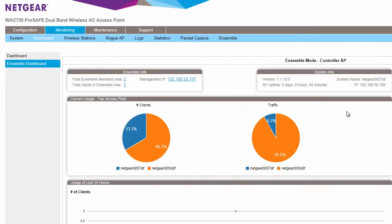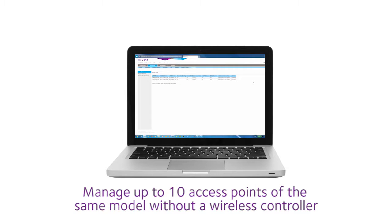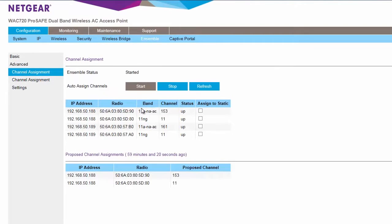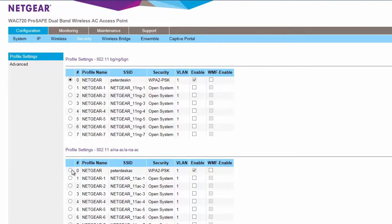If you have more than one access point at your location, the new Ensemble mode makes it easy to configure your wireless network. You can manage up to 10 access points of the same model using only the browser on your computer — there's no need for a separate wireless controller. From this single view, you can easily configure, monitor, and power tune your access points, all with comprehensive wireless security.